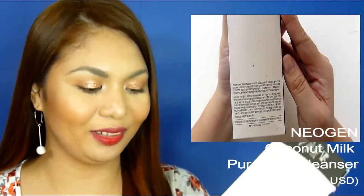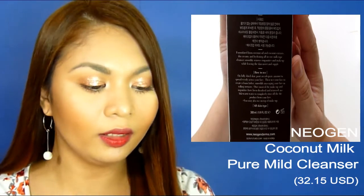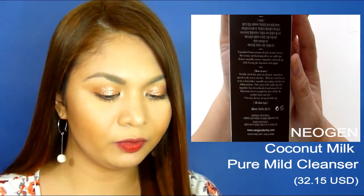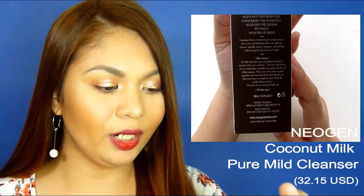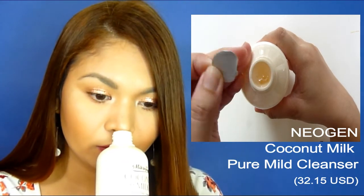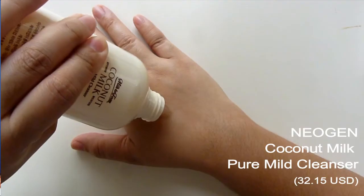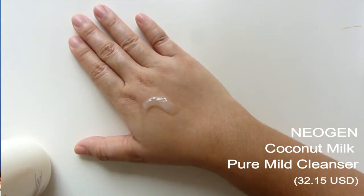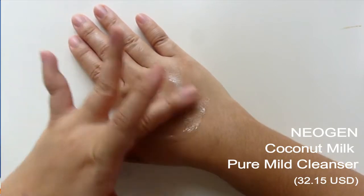The next one is the Neogen Milk to Foam Coconut Milk Optimum Moisture Pure Mild Cleanser. It contains 300ml and is for all skin types. It has coconut oil and coconut extracts, and this hydrating all-in-one milk type cleanser smoothly removes impurities and makeup while leaving your skin moist and supple. The product is good for 12 months. I don't really smell the coconut — it has more of a soda-type smell. The consistency is sticky and gel-like and it lathers smoothly. I really like this cleanser; it covers every area of your face really well.